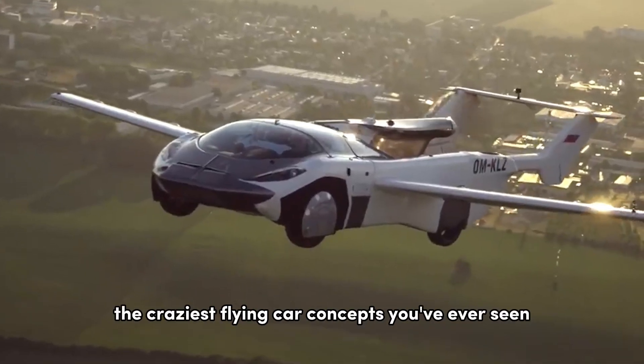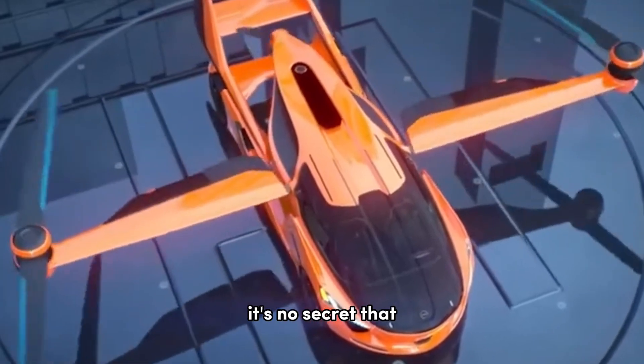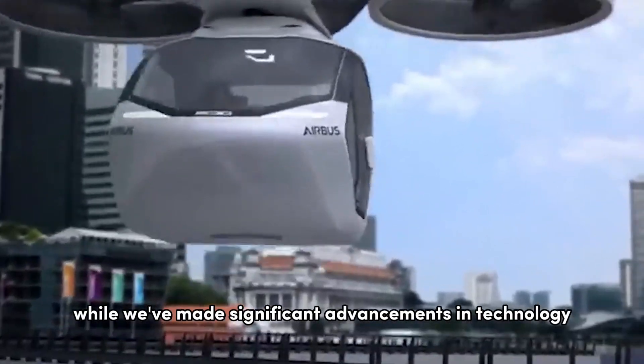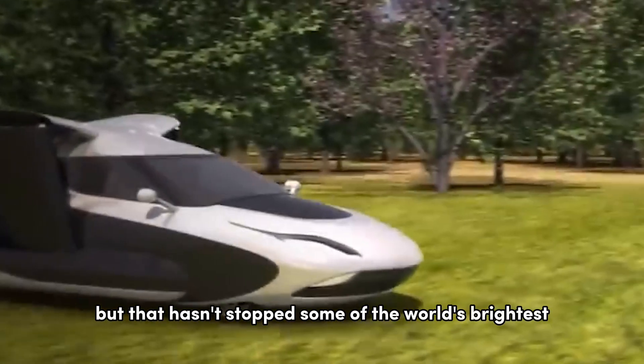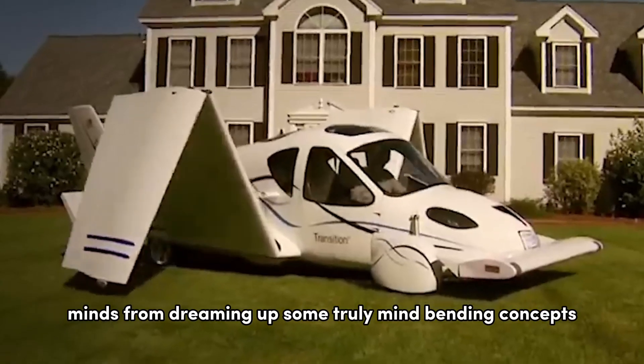Today, we're talking about the craziest flying car concepts you've ever seen. It's no secret that the idea of flying cars has been around for decades, and while we've made significant advancements in technology, it's still not something that we see every day. But that hasn't stopped some of the world's brightest minds from dreaming up some truly mind-bending concepts.